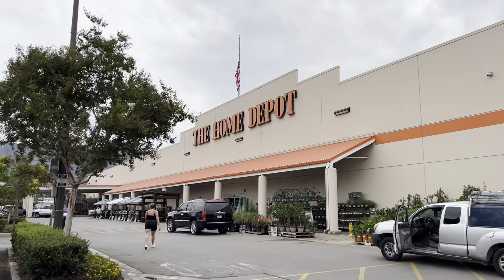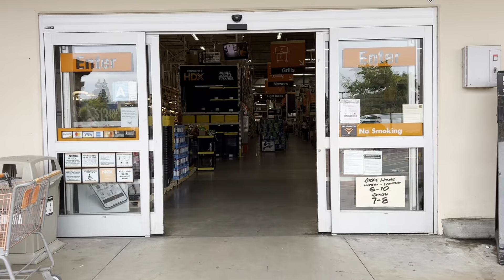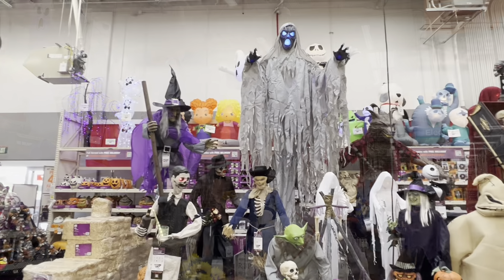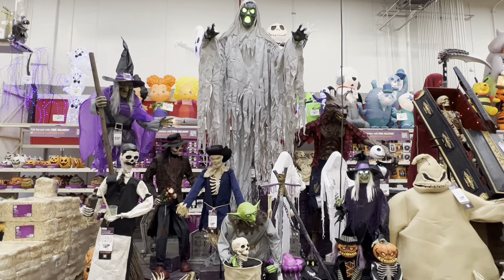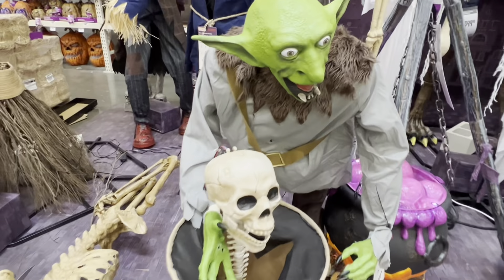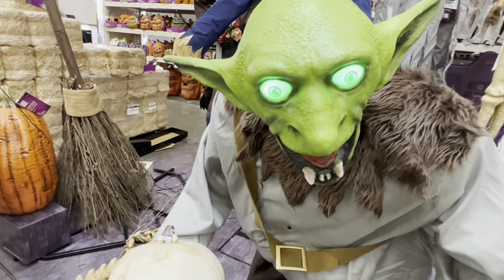We are in the city of Burbank, California. I wanted to check out this store because I've never been here before, and although they have a lot of animatronics on display, a lot of them are not set up correctly — which was a bummer, because you don't see the full characters or the effect of what each one does.